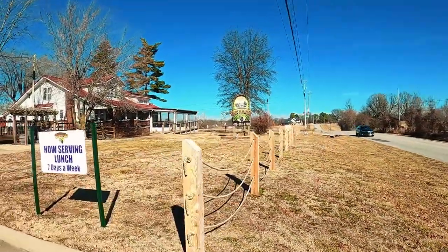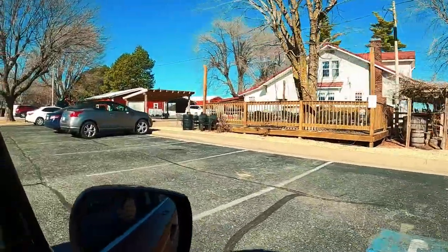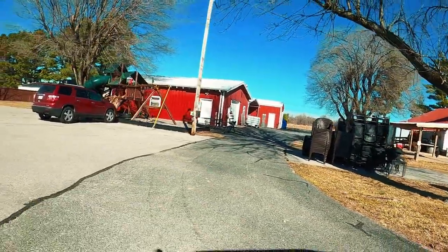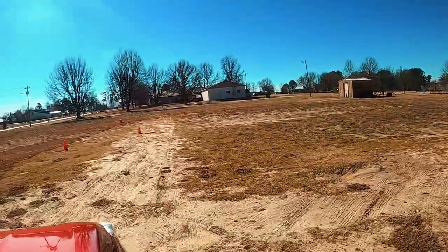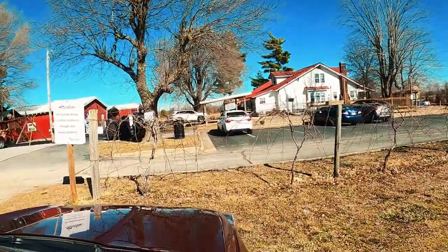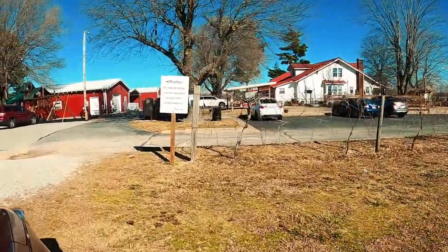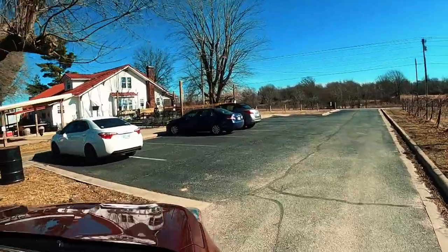Here we are at the Tinytown Winery — it is hopping on Friday and Saturday night. This whole field to the left will be covered with cars. They have live bands, wine-based drinks, and beer. My understanding is they now serve lunch as well, and they have snacks on Friday and Saturday nights. We love to come here and hang out, listen to the live music, and meet with friends — it's always a good time.